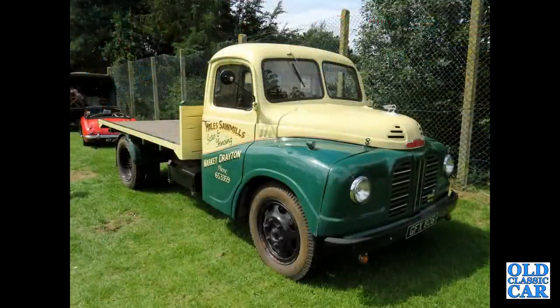We mustn't forget that Austin produced commercial vehicles — vans, lorries — and here is an example of the Austin Lodestar of the 1950s.